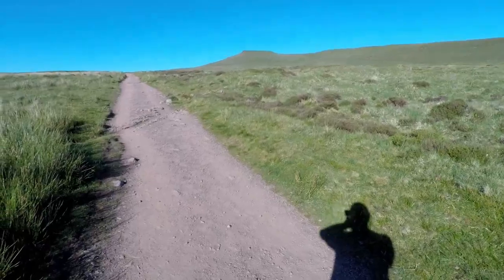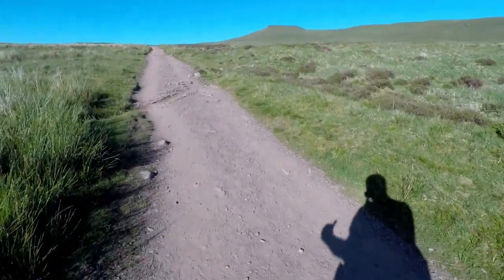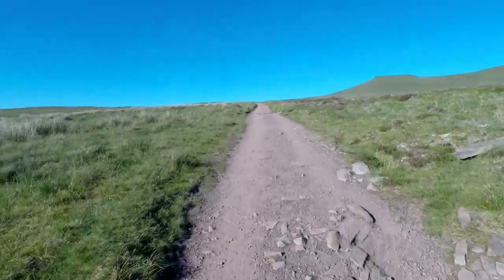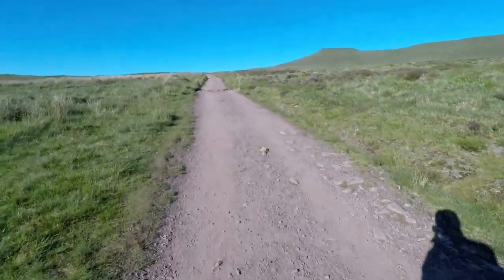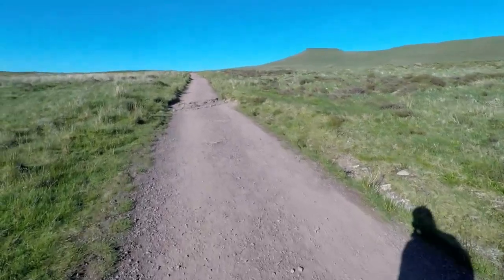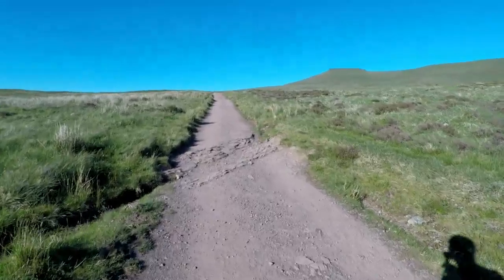Coming down somewhere here is the path that goes down to the Pont ar Daf car park. I've started at the Storey Arms car park. And incidentally it's evening, so if I'm lucky I'm hoping to get a sunset. Now the normal route from this crest here is to drop back down into the valley and come back up the other side onto Corn Du, but we're not going to take that route. We're going to take a route that's one of my favourites.